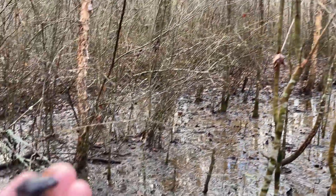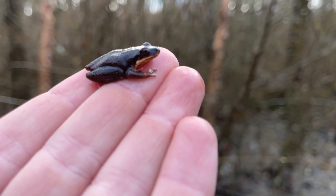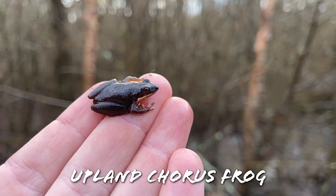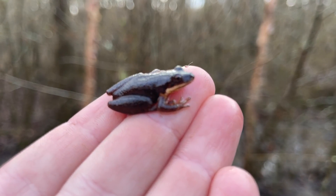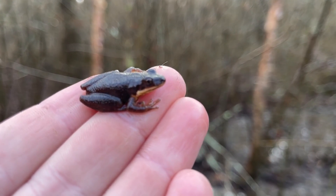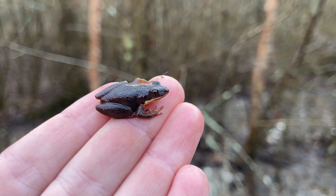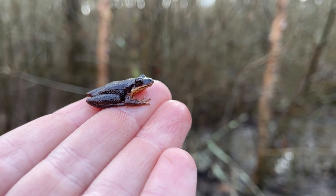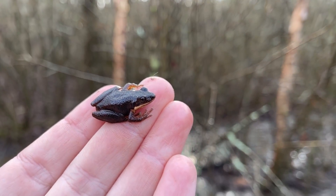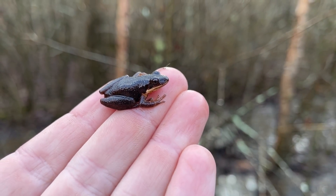Just flipped the first herp of the day, the ever-present upland chorus frog. Kind of thought this guy might have been Brachyphona for a second but I don't think he's quite warty enough. He's got a little bit more of a slender face — mountain chorus frogs have more of a blunt nose than this guy. But pretty good start, still pretty cold outside, probably in the high 30s, so I'm just gonna slip this guy back under his log.